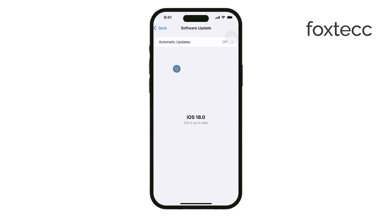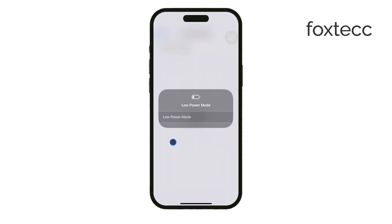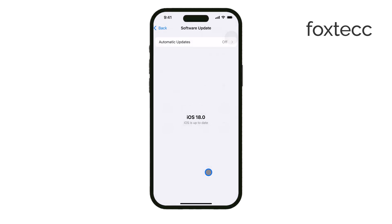Finally, check if low power mode is enabled. This feature changes some behaviors to save battery life. And while it usually doesn't stop charging completely, it can slow things down or cause unexpected charging patterns.